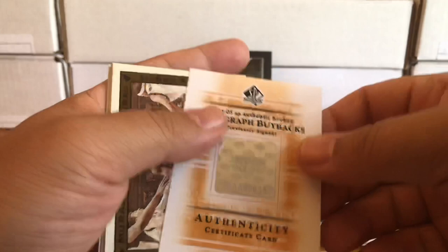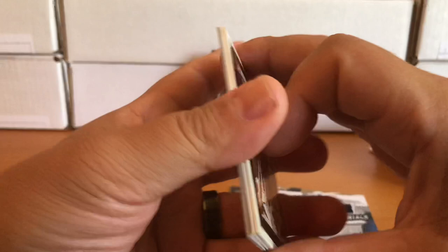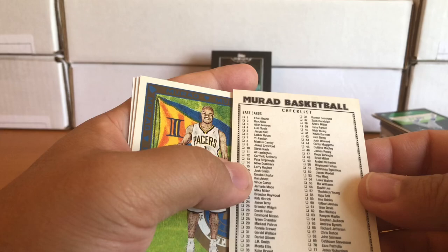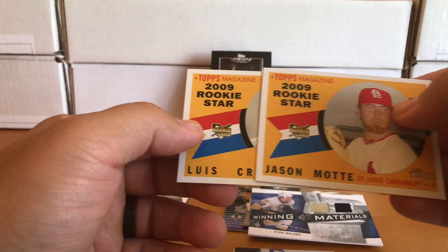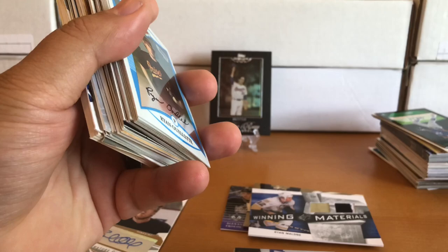A bunch of hockey hits in this. Here's our first basketball — a Dwyane Wade Topps T51 Basketball from '09. Another one of those — Jarrett Jack. Then a couple of baseball: Luis Cruz and Jason Mott. First stack down — let's move on to the next stack. I'll try and pick up the pace a little bit so I don't have you guys here for an hour.